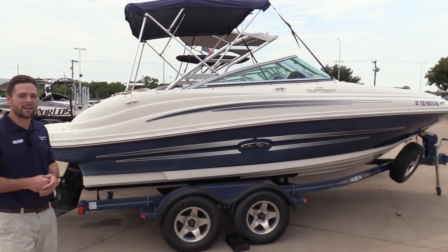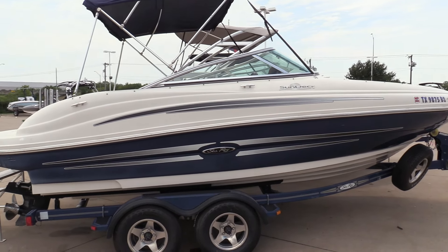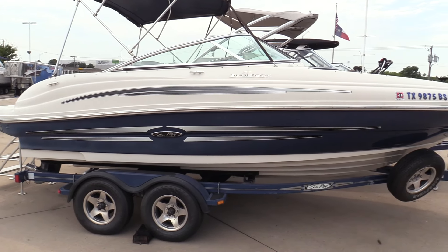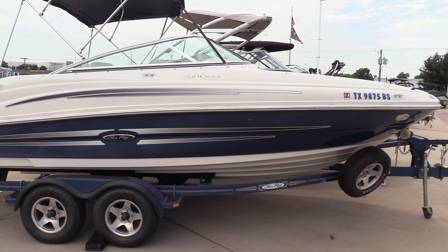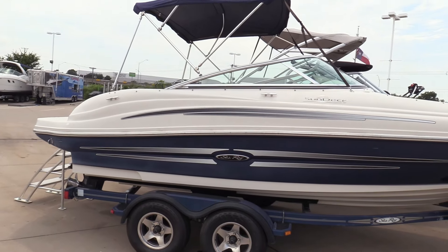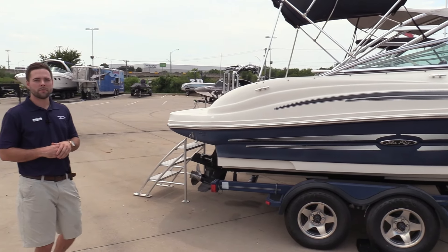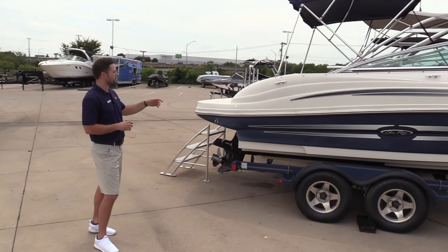Today I'm standing in front of a 2008 200 Sun Deck Sea Ray. It's in great condition, brand new tires, spare tire mount, comes with a bimini top, snap-on cover, has a 5.0 liter V8 Mer Cruiser, and also has a wakeboard rack in the back.